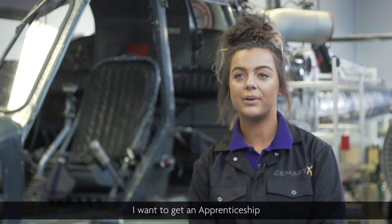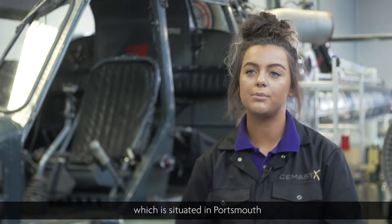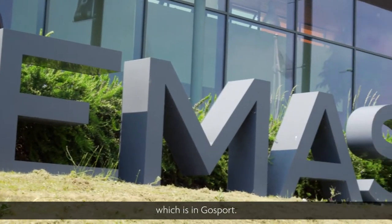I want to get an apprenticeship and I've got two lined up at the moment. I've got one for H&S Aviation, which is situated in Portsmouth, and I've also got one for SDS Defence, which is in Gosport.